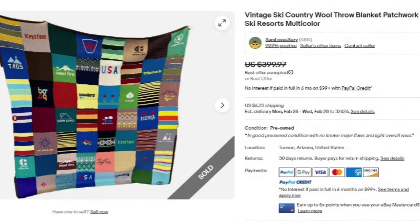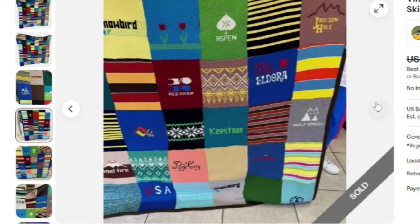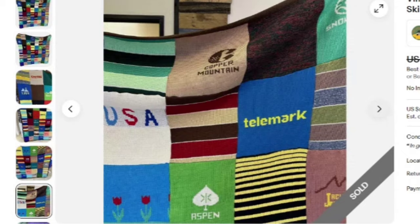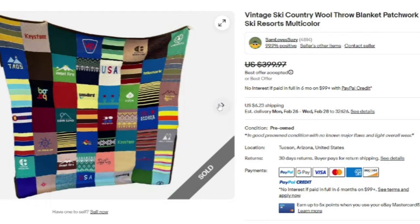Up next is a really cool vintage ski country wool throw blanket — it's a patchwork one. This one sold for best offer on $400. It looks like it was handmade with different sweaters or scarves. Skiing is something that sells. This is a Ski Country Colorado Knitting Mills blanket, 100% virgin wool, so it was made by a company. Watch for that tag — this was a great sale at $400.